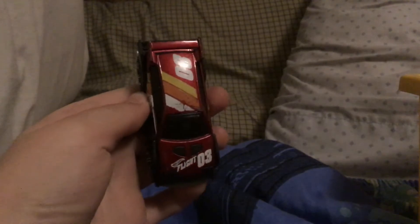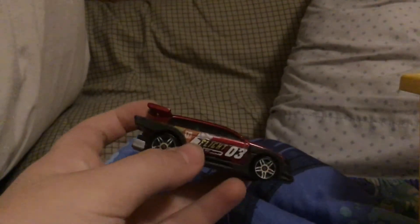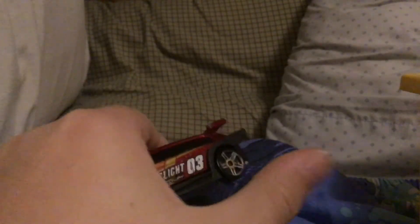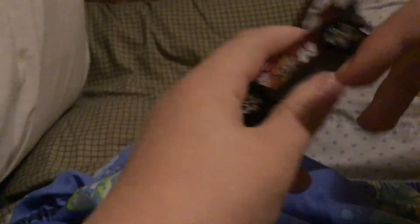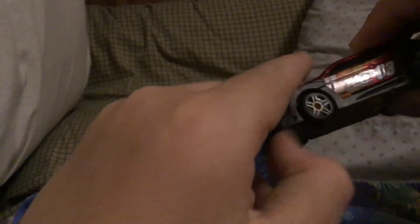Here it is — it says 'Hot Wheels Flight 03' on it. It's in a bright red color. The wheels are rusted, probably because I used to play with this in the water or something, but the wheels still roll. The front real wheels don't roll as well, probably because that one was more worn out.